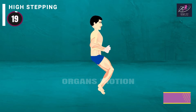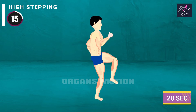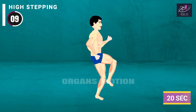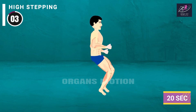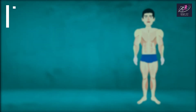High Stepping countdown: 20, 19, 18, 17, 16, 15, 14, 13, 12, 11, 10, 9, 8, 7, 6, 5, 4, 3, 2, 1. Rest time.